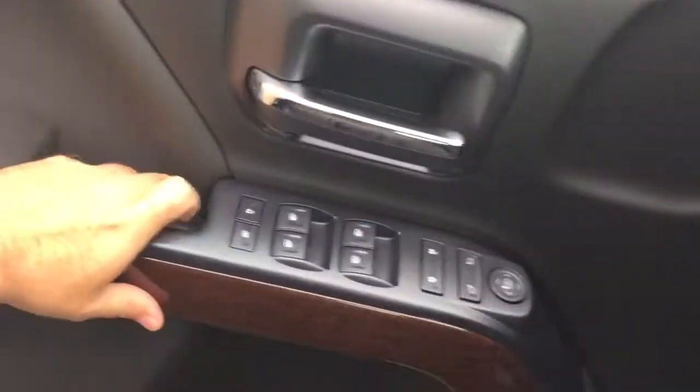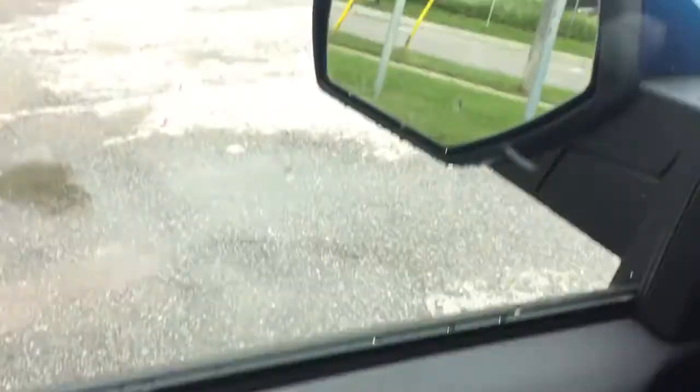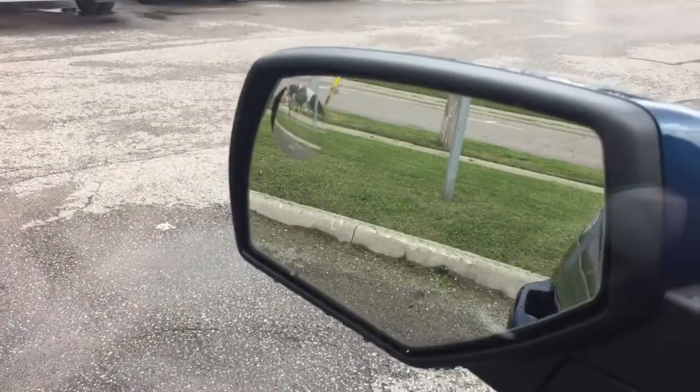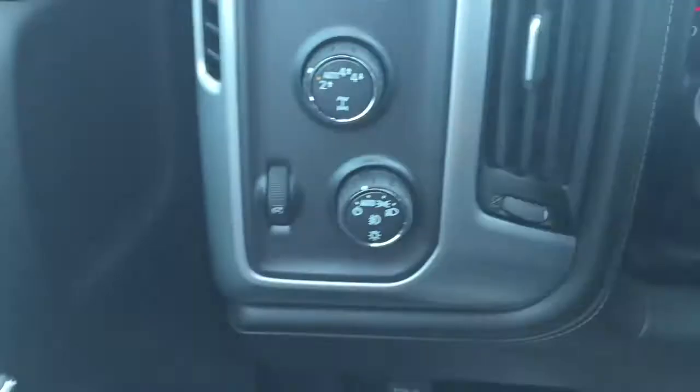Working left to right: child safety locks, power windows, power locks, heated power mirrors, and a spotter mirror on the driver's side. You also have a trailer brake, four-wheel drive selector, and interior lighting.